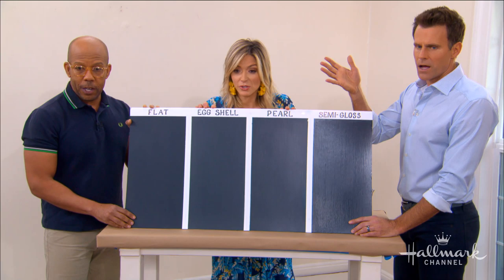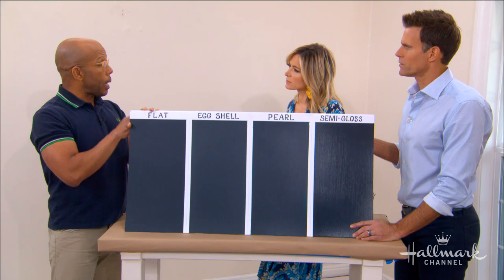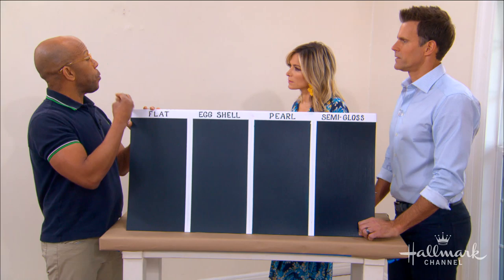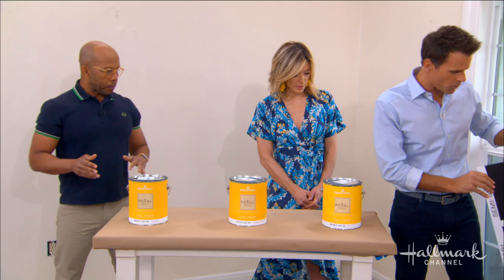So what do you think for this room, Ken? Because it's not high traffic, I think we should go with flat — it's really going to let us pick a rich color that we'll really see, and we don't necessarily have to worry about durability in this room. We just do little touch-ups. We've got the sheen picked out, which is very important. Now it comes to the actual color of the room.